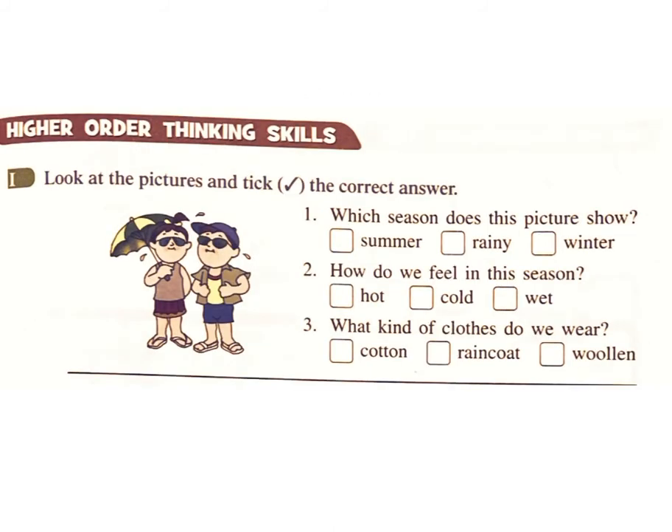Higher Order Thinking Skills. Look at the pictures and tick the correct answer. Question 1: Which season does this picture show — summer, rainy, or winter? Answer: Summer.